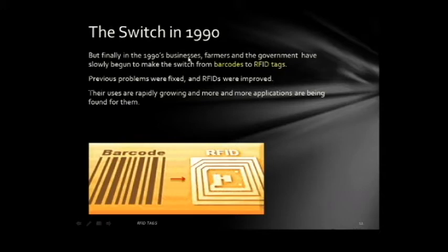Finally, in the 1990s, businesses, farmers, and the government slowly began to make the switch from barcodes to RFID tags. Some previous problems were fixed and RFIDs were improved. Their uses are rapidly growing and more and more applications are being found for them today.